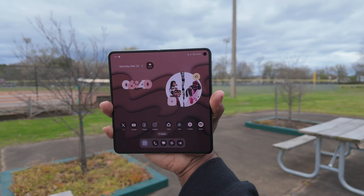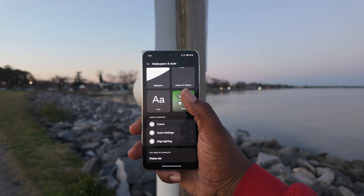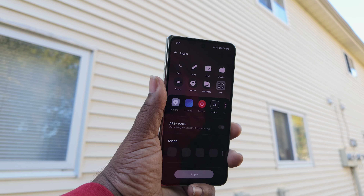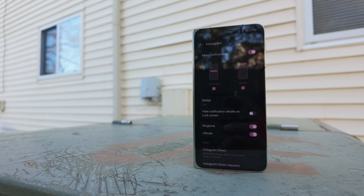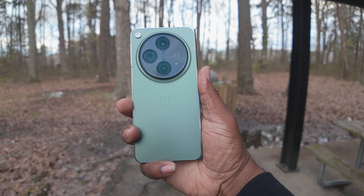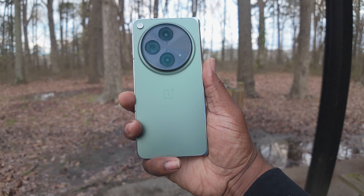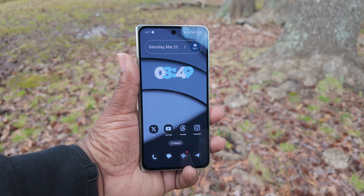First thing I want to talk about is the software. The software is one of the things I do not like about this device. It's a little buggy, animations are a little broken, and sometimes apps and widgets just don't work properly when you're rotating or turning the device. I find it to be a little cumbersome compared to other competitors out there. I just need them to optimize the software a little bit better to give you a better, fuller experience like competitors are doing now.